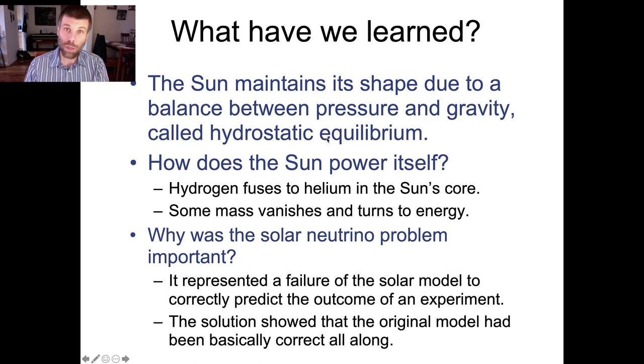We eventually managed to solve the solar neutrino problem by figuring out that neutrinos change type on the way from the Sun. And ultimately, once we did a better version of the experiment, we found that the original prediction of the solar model was correct — the solar model was basically right, once we figured out how to appropriately count all of the neutrinos that the Sun was making. Thank you for your attention, and I'll see you next time.